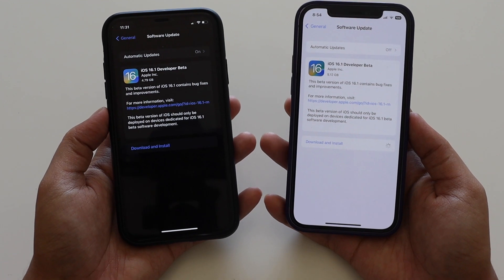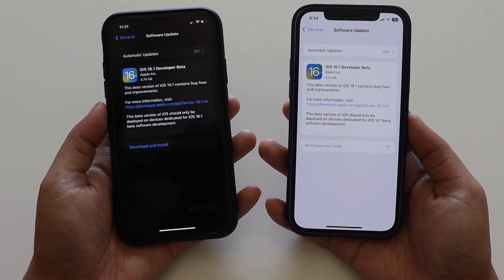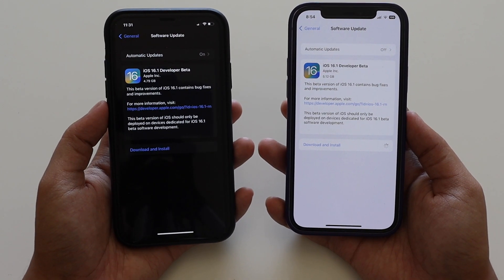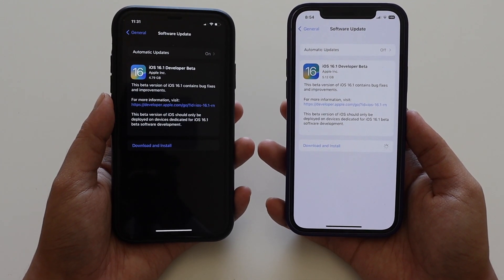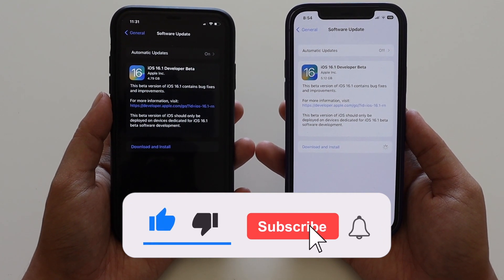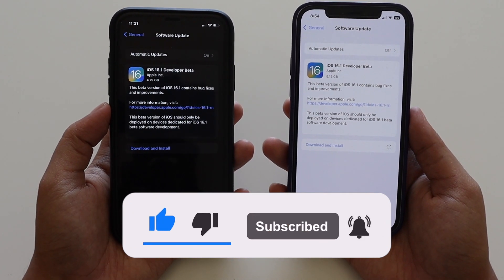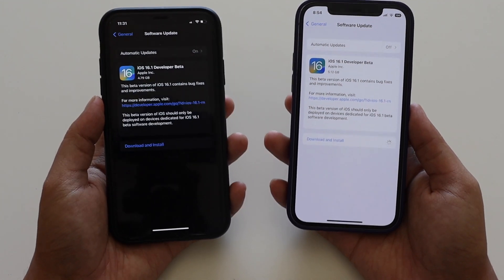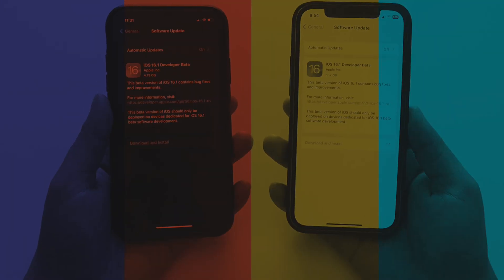Make sure you watch this video till the end. If you're new here and enjoy this kind of content on my channel, do give this video a thumbs up and consider subscribing to the channel, because this gives me a lot of motivation to make more of these kinds of videos. With that being said, let's get right into the video.